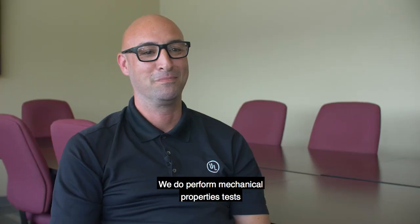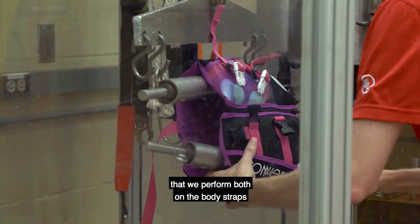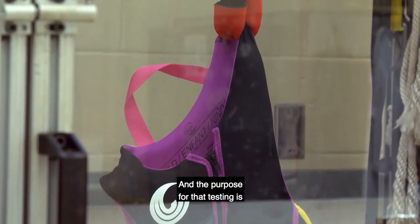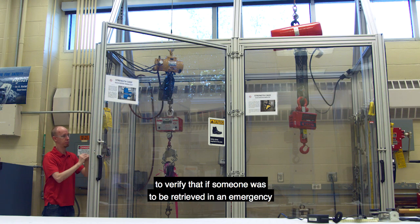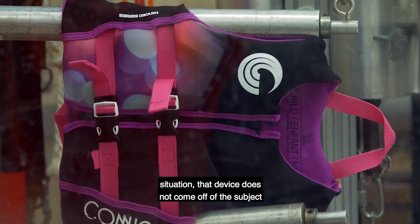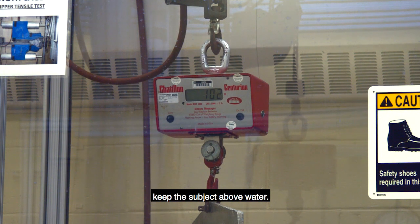We perform mechanical properties tests on life jackets. One of those tests is strength tests performed on the body straps, zippers, and shoulders of the life jacket. The purpose of that testing is to verify that if someone were to be retrieved in an emergency situation, the device does not come off the subject or be damaged such that it would not keep the subject above water.